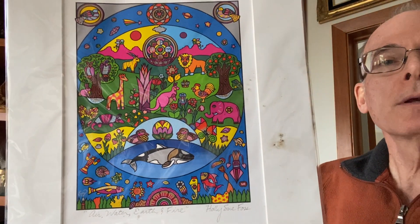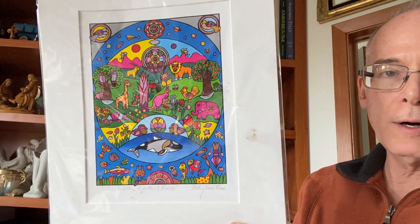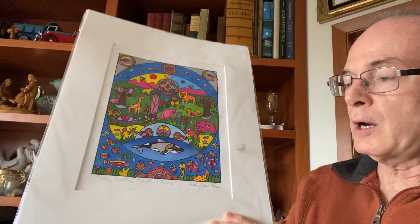The other thing I found was more original artwork, plus some prints. This one is called Air, Water, Earth, and Fire. This is by a local Minnesota artist named Holly Sue Ross, and her stuff is for sale on eBay. This one's called The Owl — same artist.